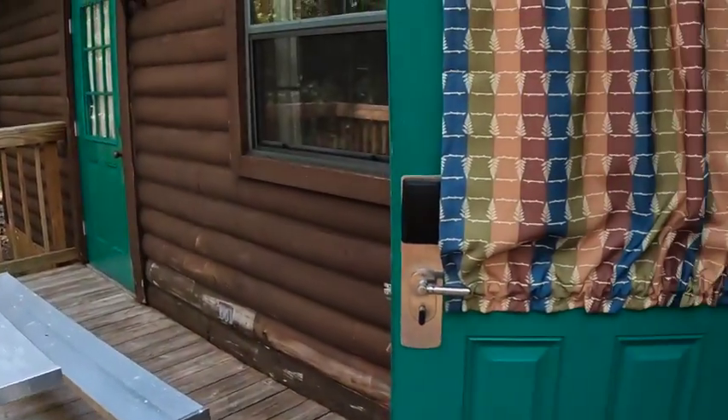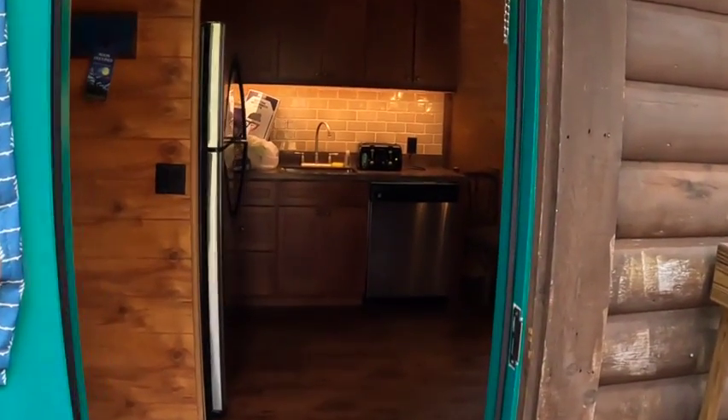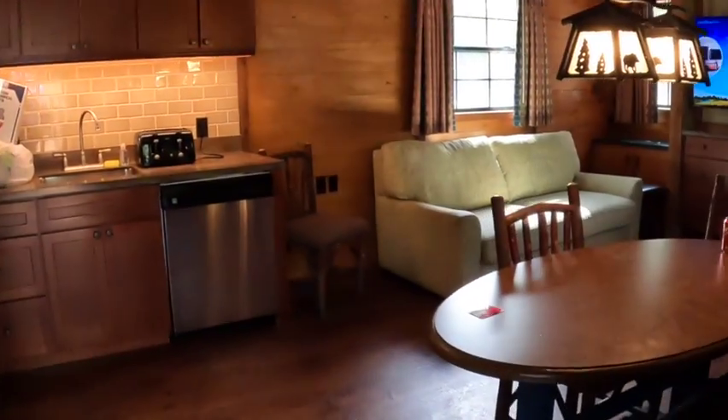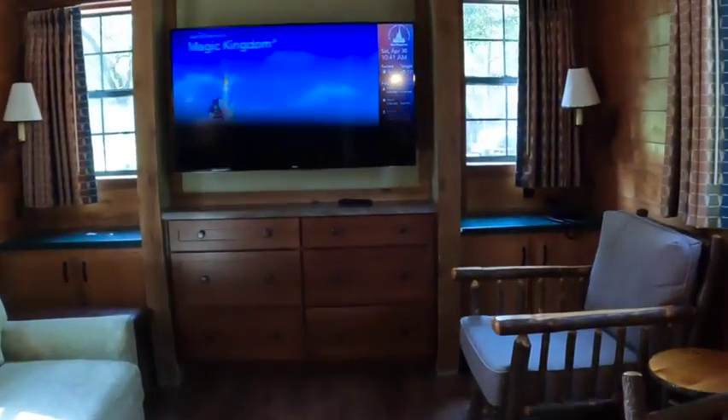Here's the tour of the cabins at Fort Wilderness. It's a cabin that my sister and mom stayed in, so it's not super clean, but that's okay. This part pulls out.